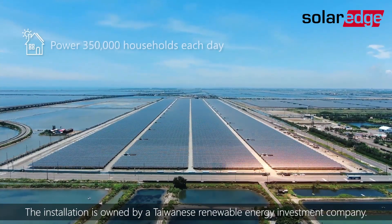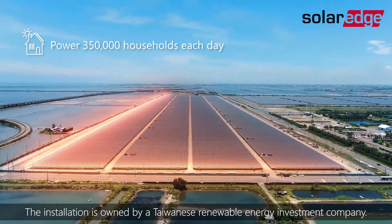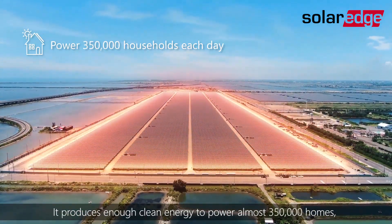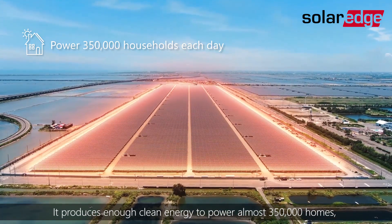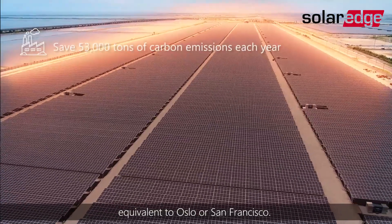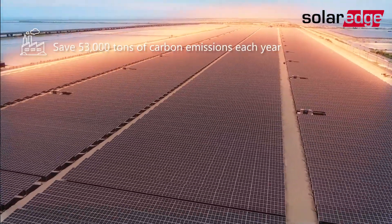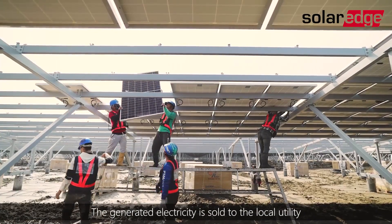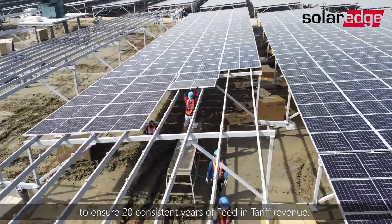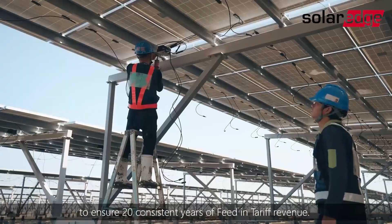The installation is owned by a Taiwanese renewable energy investment company. It produces enough clean energy to power almost 350,000 homes, equivalent to Oslo or San Francisco. The generated electricity is sold to the local utility to ensure 20 consistent years of feed-in tariff revenue.